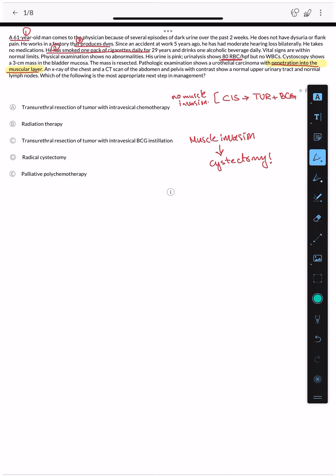In the TNM staging system, T2 means invasion into the muscular layer — this is the point at which radical cystectomy becomes indicated. T3 and T4 also require radical cystectomy. T2 is the starting point for radical cystectomy.